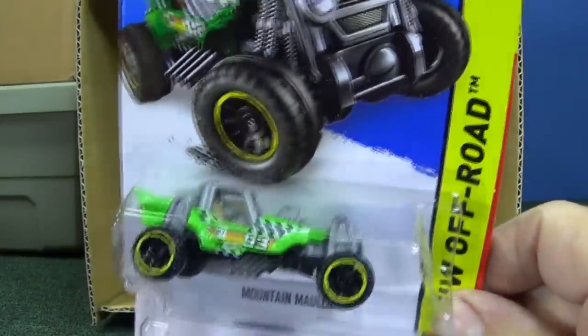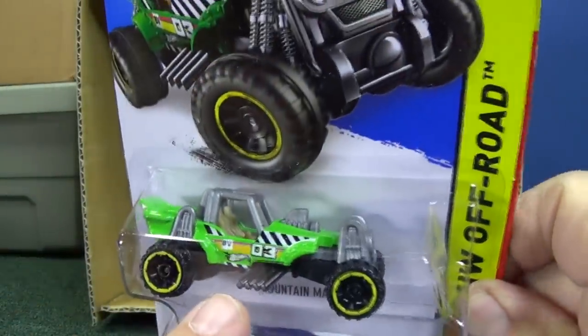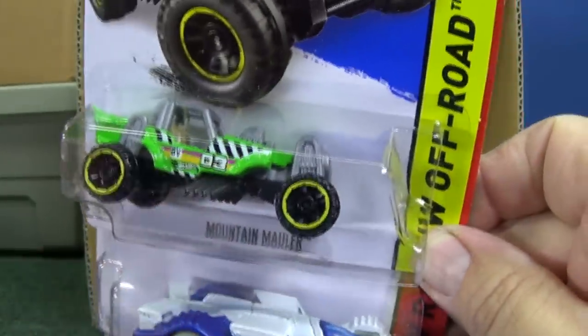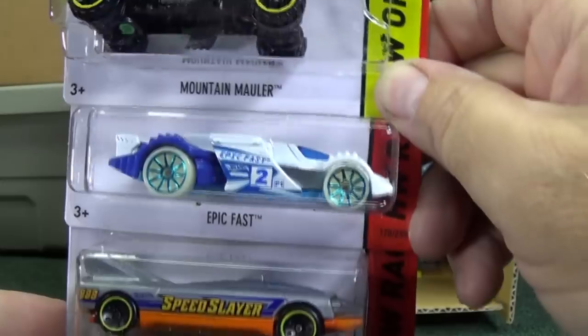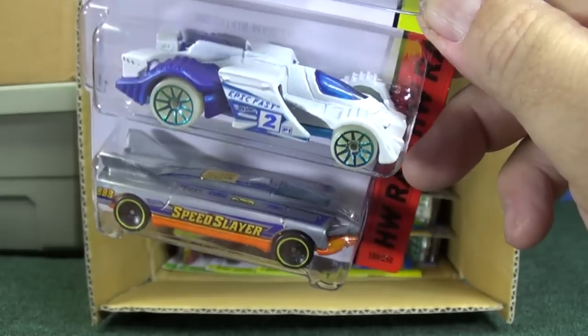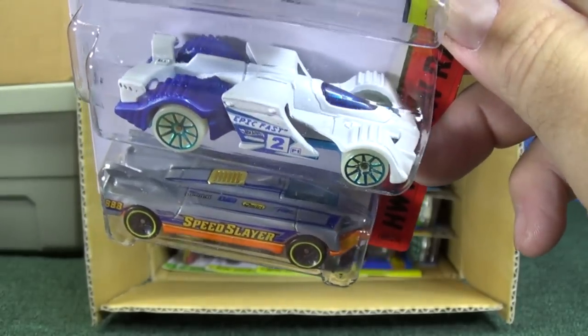Mountain Mauler. You might think Mountain Mauler is not good in the boosters, but you don't know what kind of track time I'm going to do — I could do a gravity race. I've had Mountain Mauler in some videos before. Epic Fast and Speed Slayer — those are two fantastic track cars for the boosters, loops, and curves.